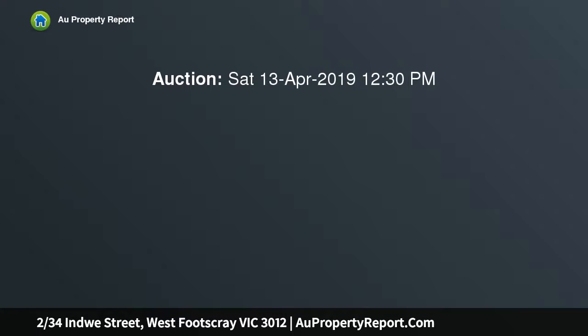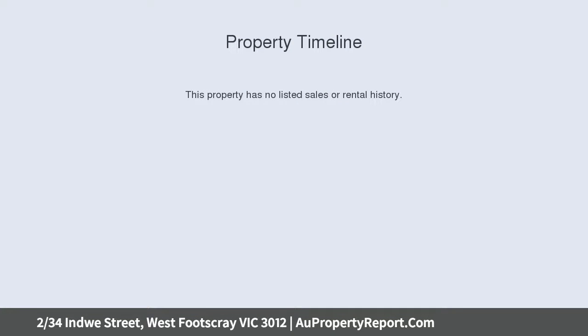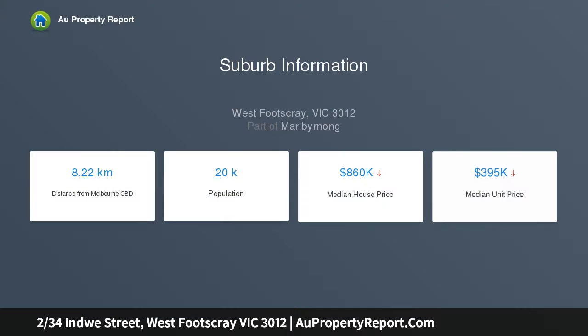Brand new townhouse in top location. Located in the heart of West Bootscray, this modern property is ideal for young couples, first home buyers or potential investors. Situated between Tottenham and West Bootscray train stations, this residence is also in walking distance of Barclay Street cafes and restaurants.